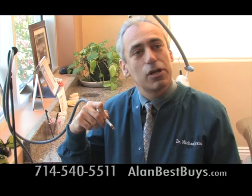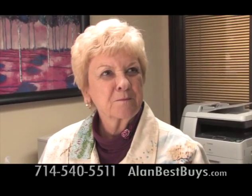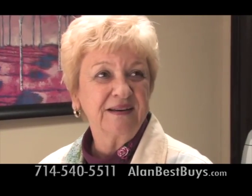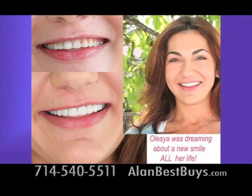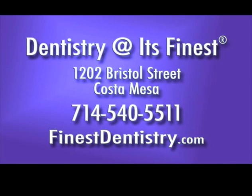There's no drilling and no pain with the laser treatment. A patient confirms: no pain. Restore the great classic smile you had years ago or make it even better. Dentistry at its Finest, 1202 Bristol Street, Costa Mesa, 714-540-5511. FinestDentistry.com. A free sonic toothbrush to every patient who starts treatment.